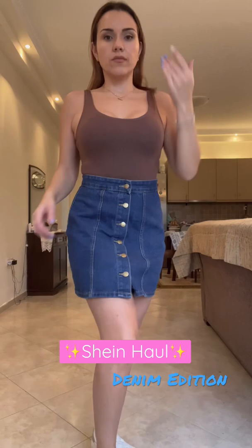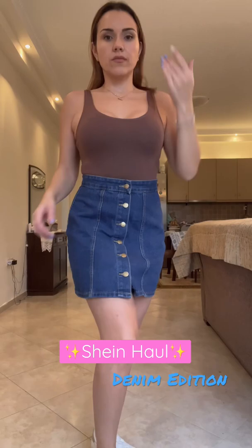And last but not least, I got this high-waisted button-up denim mini skirt, which I think is really cute. I love the length of this because it's modest — I don't know if you guys can hear Mateo screaming in the background, but anyways, it's mommy safe.